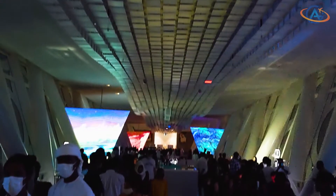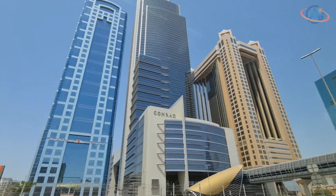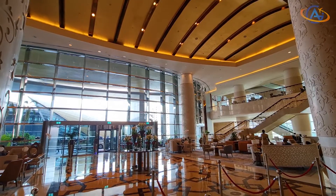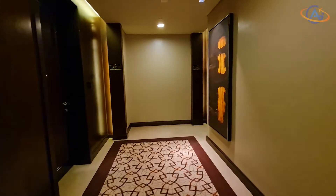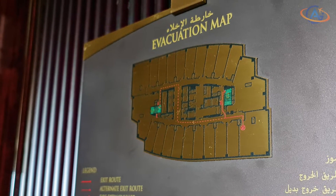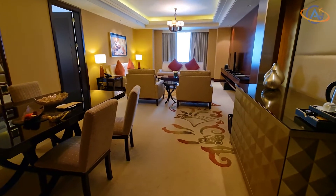Since the Conrad Dubai seemed to have some difficulties providing suite upgrades to their loyalty guests, we decided to help them a little bit this time. Hence, we booked directly a King Deluxe Suite to make sure there would be no way around. And in fact, we've been upgraded by one room category to a King Executive Suite. While the standard rooms are around 50 square meters, this suite offers an insane 120 square meters.